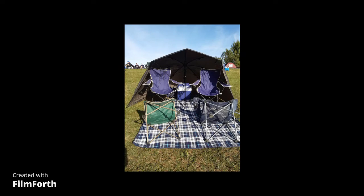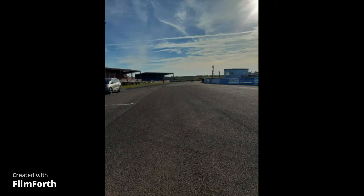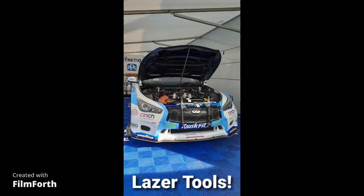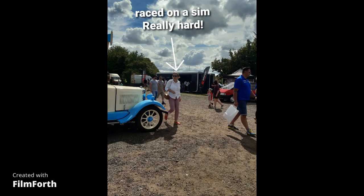This is where we sat, our little tent umbrella thing. Then this is us crossing into the pit area. This is a Laser Tools car — I think it might have been Moffat's car. I raced on a sim here, it was really hard — full speed back and the braking. After the end though I got quite sped up.